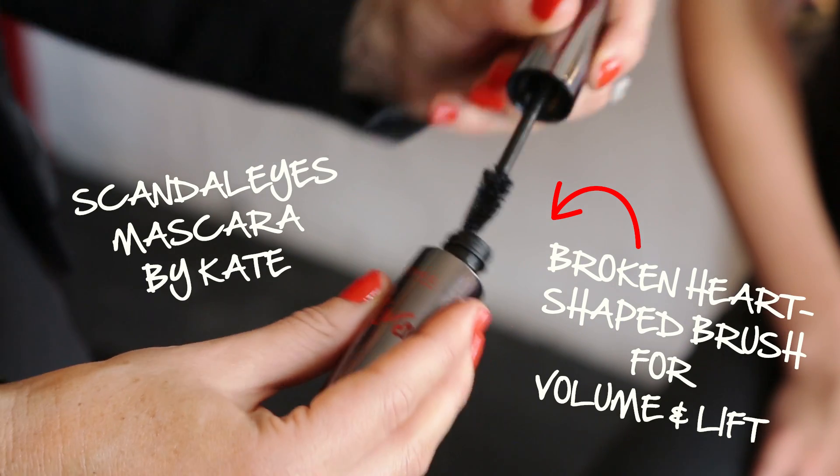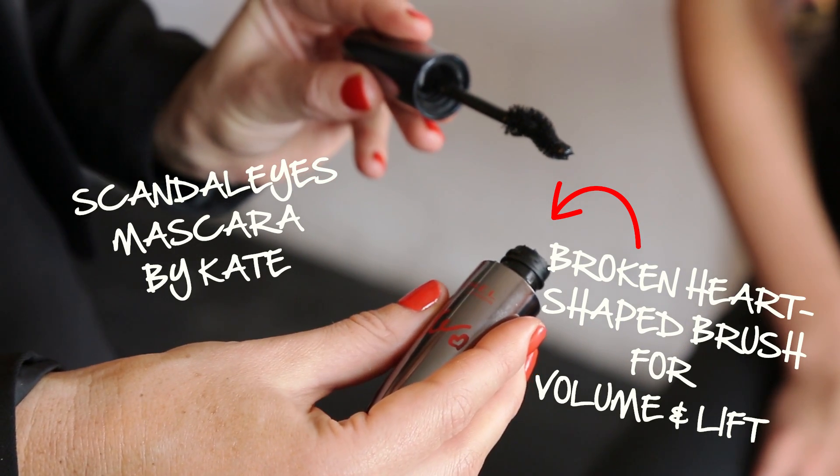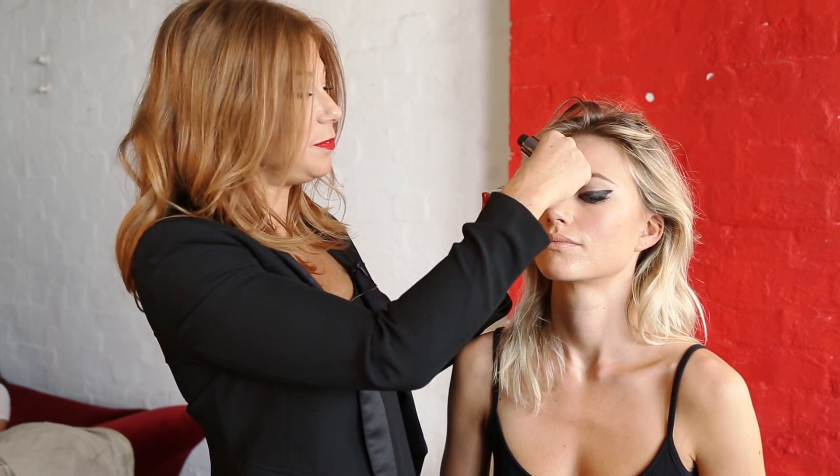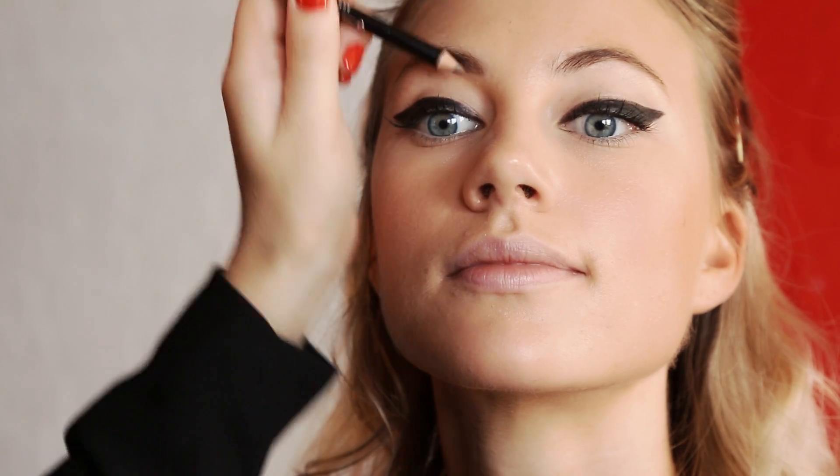Apply mascara top and bottom to the lashes, making sure you apply two coats to the top line. This is also the blackest mascara yet in the Rimmel collection. Brush up your brows with a brow brush and then add a touch of color with the professional eyebrow pencil.